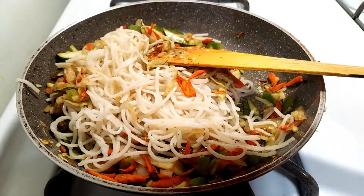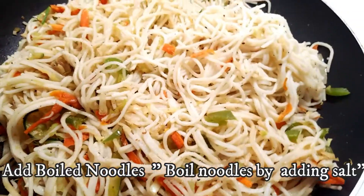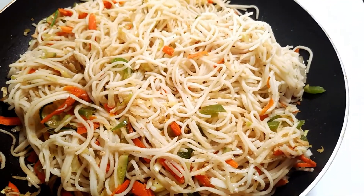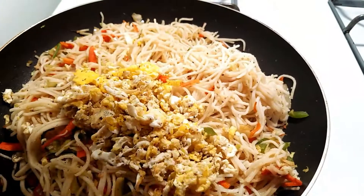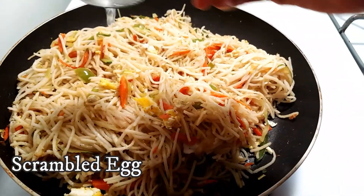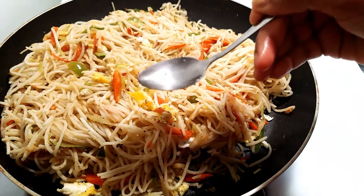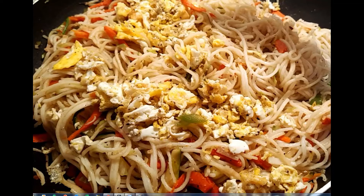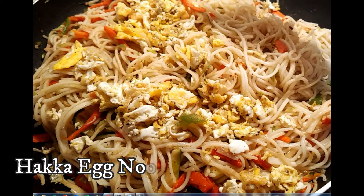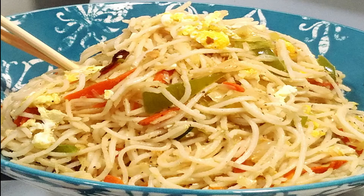Add salt, boil noodles, mix well. Add the egg and 2 spoons of vinegar, add lemon as well. Add the egg noodles and 2 spoons of corn noodles.